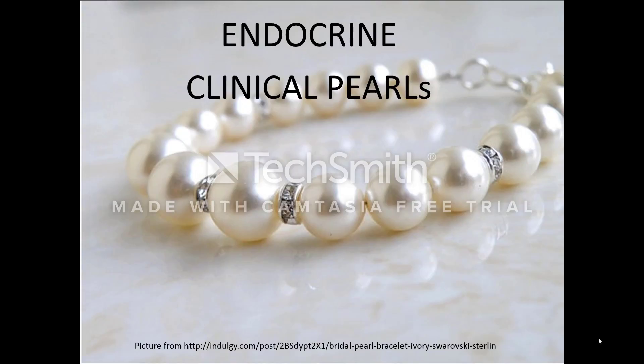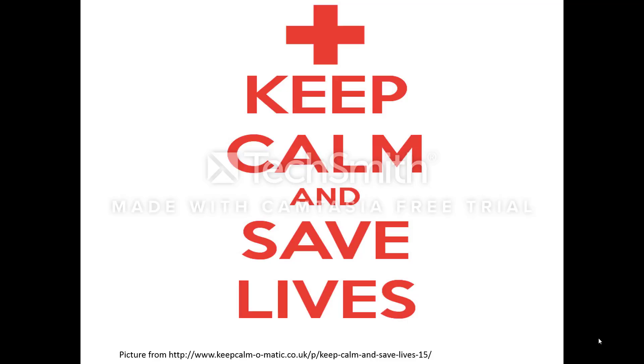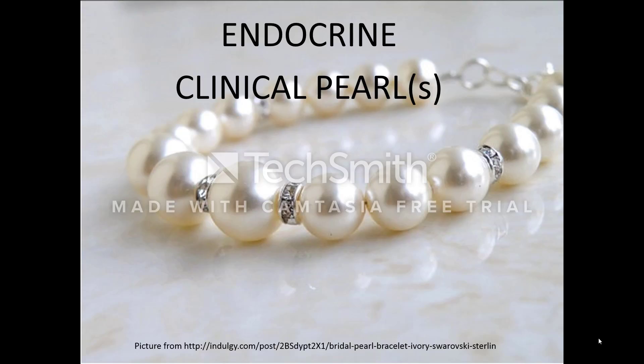Today I want to share some clinical pearls that will hopefully help you quickly identify key physical findings that should raise a red flag for an underlying endocrine disorder. In some cases, recognizing the physical finding and initiating the proper workup and treatment plan can be life-saving. To help you remember these endocrine clinical pearls, I am going to build a pearl bracelet. Each pearl on the bracelet will represent a letter in the word PEARL, and each letter will be associated with a physical exam finding and a related endocrine disorder.